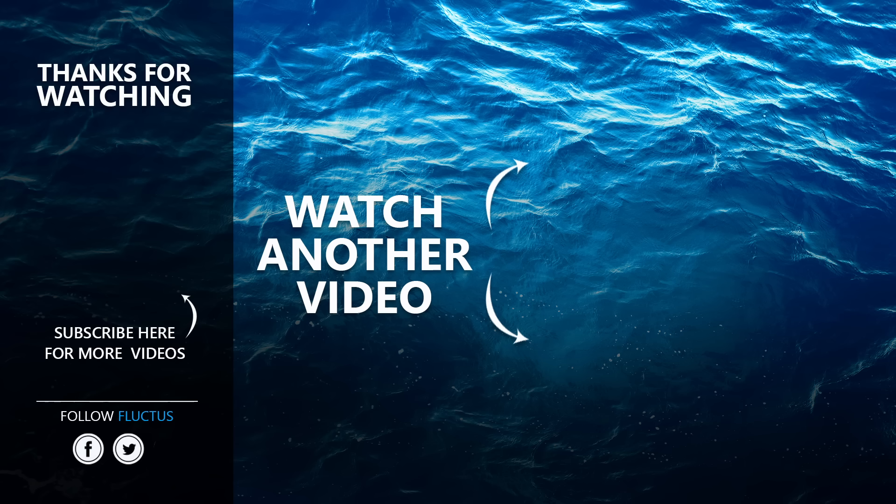That's the end of this video. We hope you enjoyed it. Make sure to subscribe to this channel so you don't miss any of our new content. See you next time.